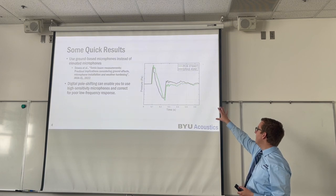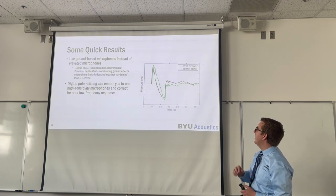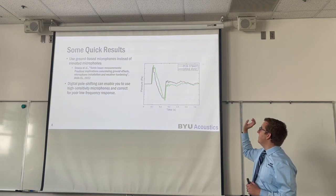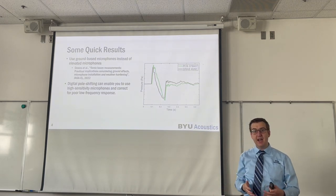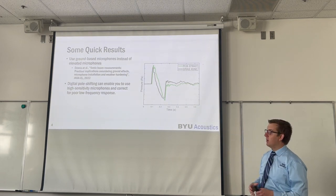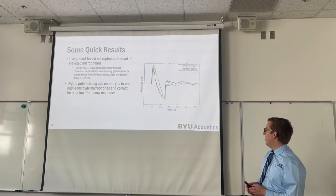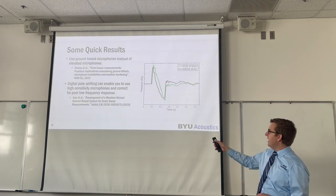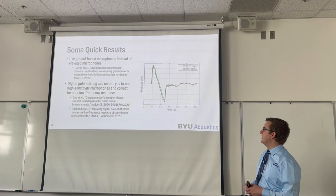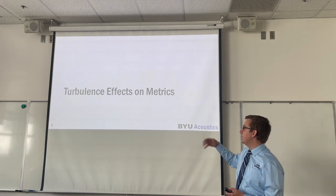In this graph, we have an actual measured sonic boom using two different microphones right next to each other: the PCB 378A07 microphone and the Gras 40AE. The Gras 40AE microphone has a sensitivity roughly ten times as high as the PCB microphone, so it has much lower electronic noise. But the PCB microphone captures the low frequencies much more accurately, which is why we see a difference between these two measurements. According to the references, we are able to correct for this using digital pole shift filtering.